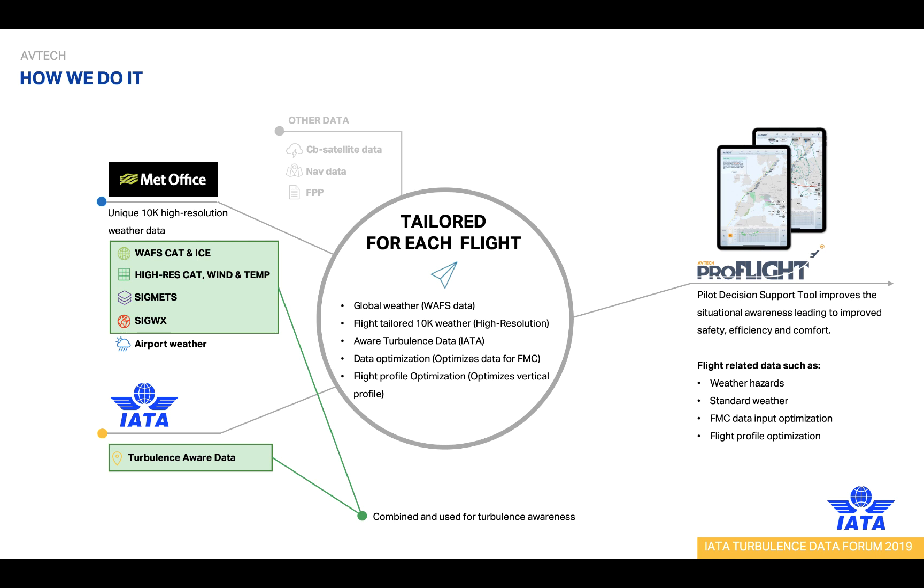The highlighted green weather sources are those we use to deliver the best available turbulence forecasts and Turbulence Aware data directly to the pilot, presented in our ProFlight application. ProFlight is our weather and optimizer solution for electronic flight bags. It consists of a collection of our services, all presented to the pilot in a very user-friendly and interactive iOS application. We use five different weather layers — a combination of both forecasts and observations.